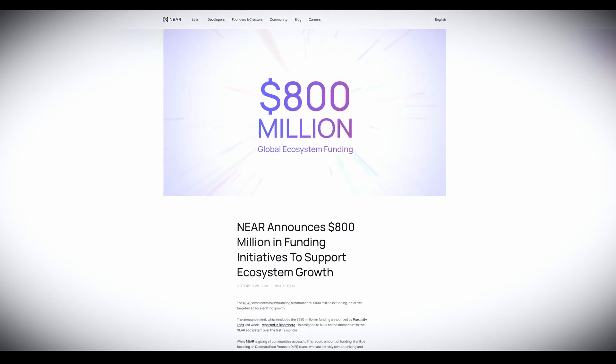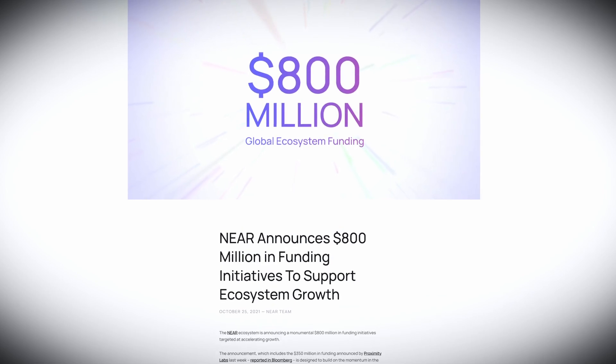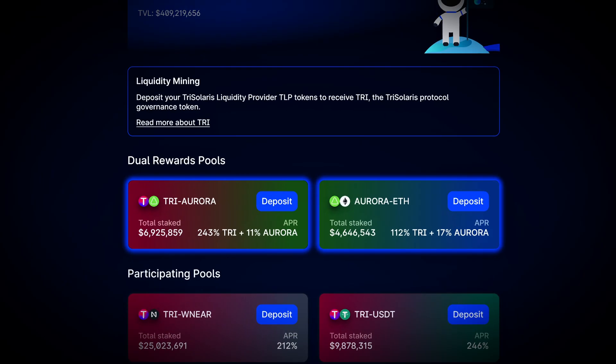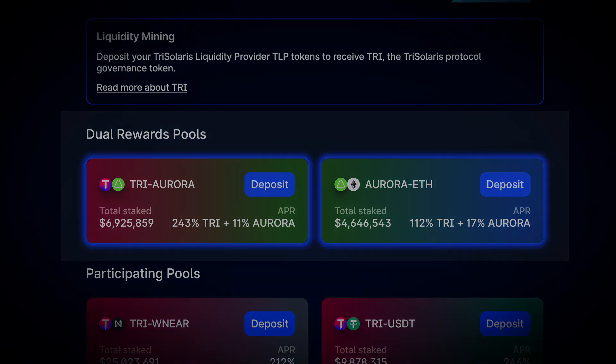One of the things that makes me so bullish on this is the $800 million incentive program that Near Protocol announced. We saw in summer with Avalanche how effective this kind of strategy can be for getting the flywheels of DeFi turning on a new ecosystem. It's not entirely clear how this is going to be distributed, but there are grants available for developers. Some of the liquidity pools on TriSolaris have a double reward mechanism with the Aurora token, and the stage is set for this to act as a catalyst and introduce an influx of initial liquidity.